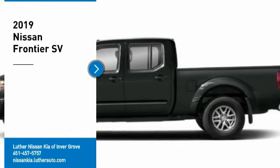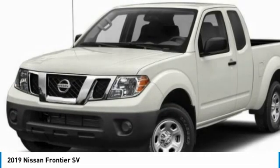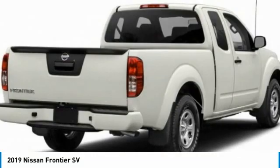Come test drive the 2019 Frontier. The Nissan Frontier offers a full-length, fully-boxed frame for strength, serious off-road capabilities, and a five-star rating for side-impact crash safety.